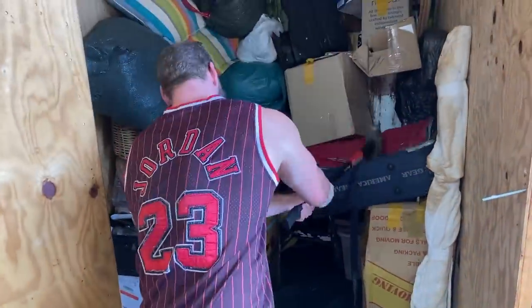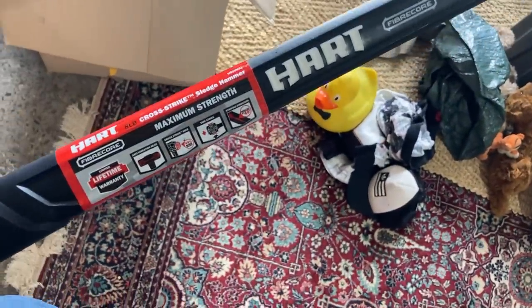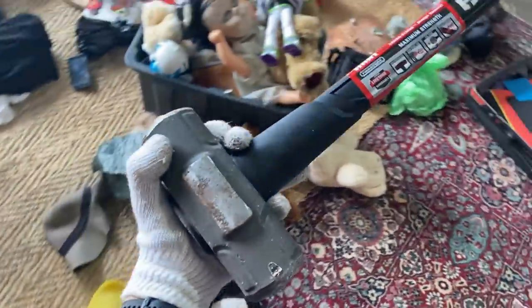We've got the car maximum strength Cross Strike sledgehammer — that's a good find.